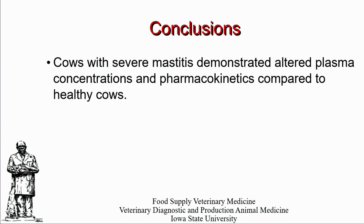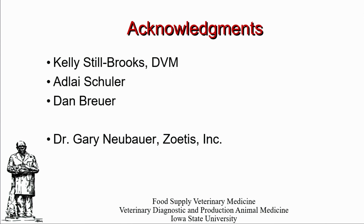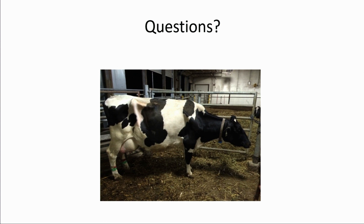In conclusion, we know that severe mastitis has demonstrated altered plasma concentrations and pharmacokinetics compared to healthy cows. In future work we need to examine the impact of this altered pharmacokinetics on tissue residues and further look into the co-administration components of fluid therapy, which are part of normal treatment protocols. With that I'd like to acknowledge my co-authors and support staff, and I will entertain any questions.